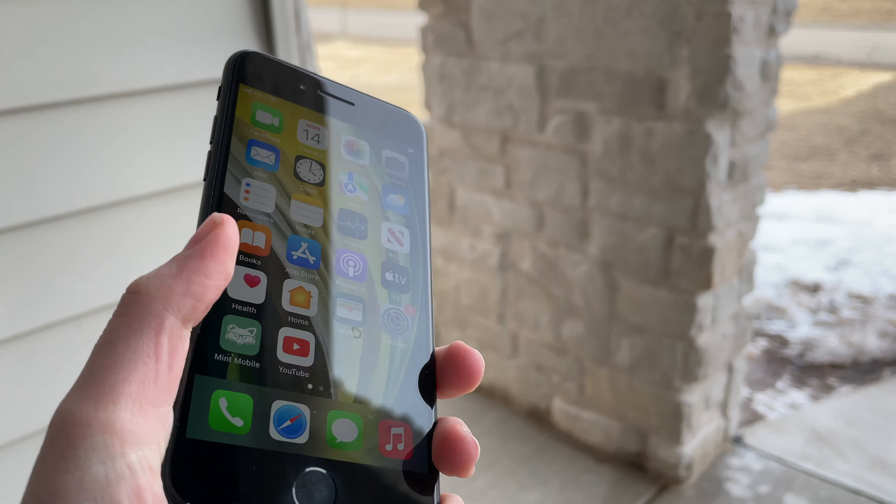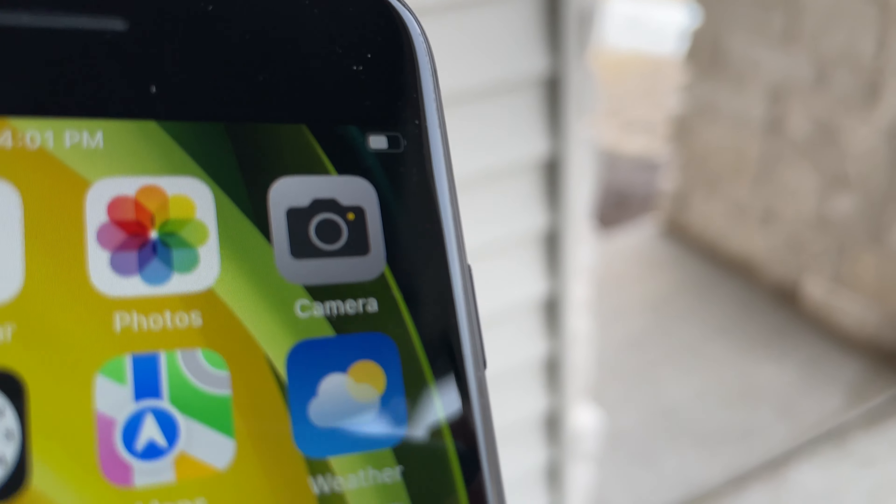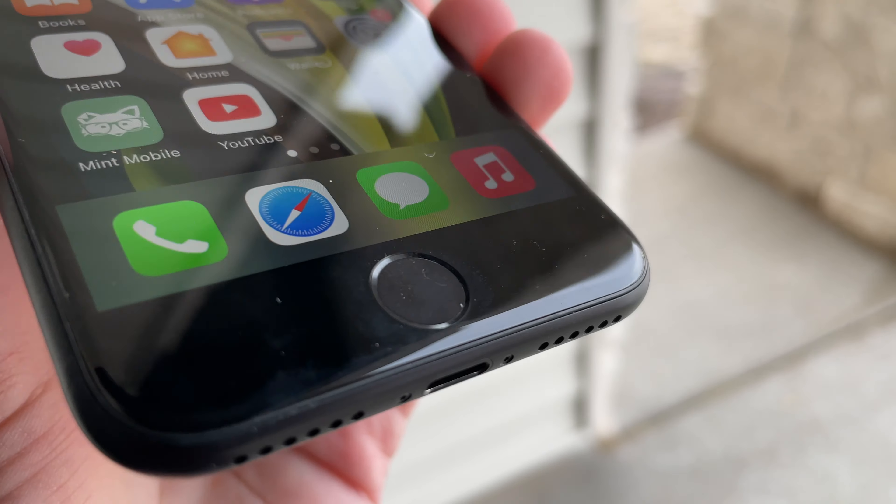But even if you don't mind the old design, another sore point with this phone is the terrible screen. This 4.7-inch, LCD, not even full HD, 60Hz panel doesn't even have tap to wake. This is literally the same screen from the 2-year-old iPhone SE 2, which is the same screen as the near 5-year-old iPhone 8, which is pretty close to the screen on the nearly 8-year-old iPhone 6. It's instantly worse than any Android competition at this price.